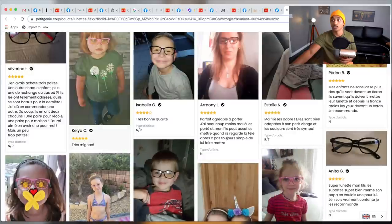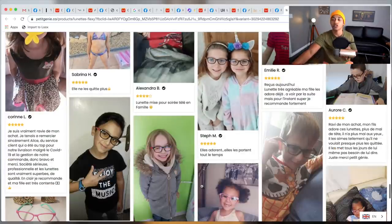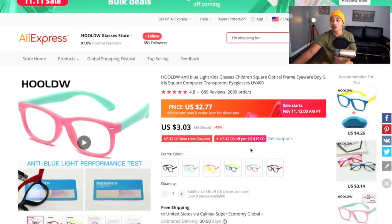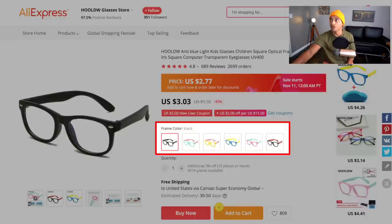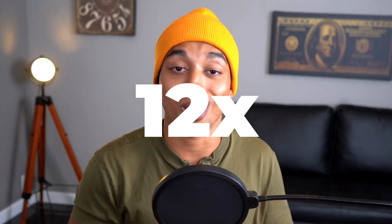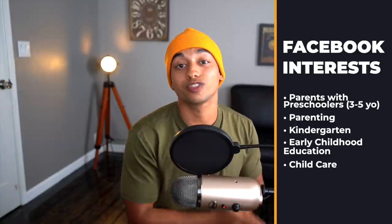They really made it feel like a real brand with tons of images. If you're a parent seeing all these kids wearing them, you think, 'I gotta buy them for my children.' On AliExpress this product is only about $3, and it's literally the exact product this company is selling for almost $35 — that's almost 12x the product cost, which is just bananas. Interests to target: parents with preschoolers (ages 3–5), parenting, kindergarten, early childhood education, and child care.